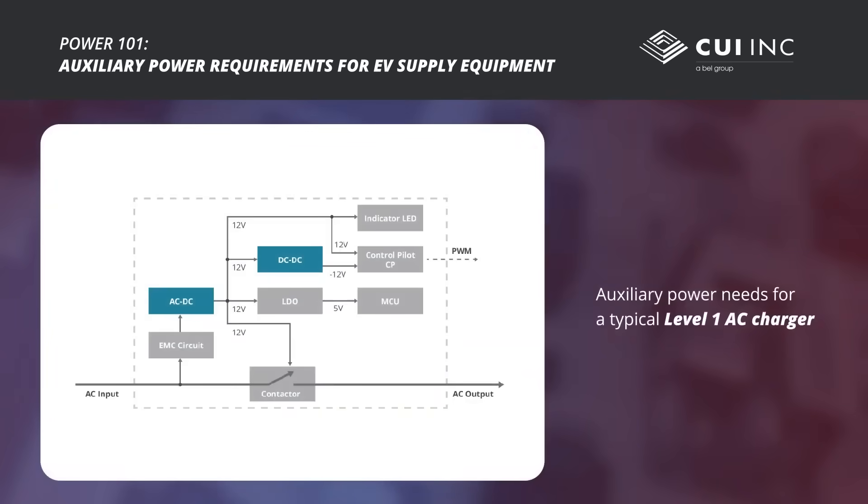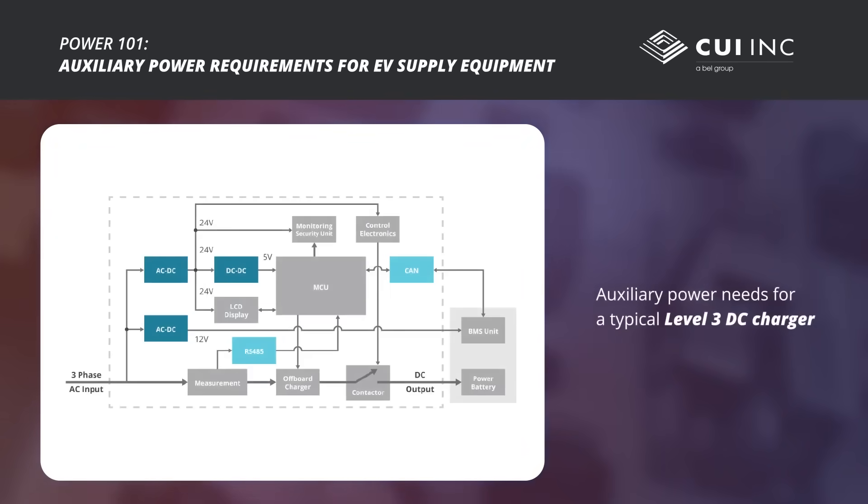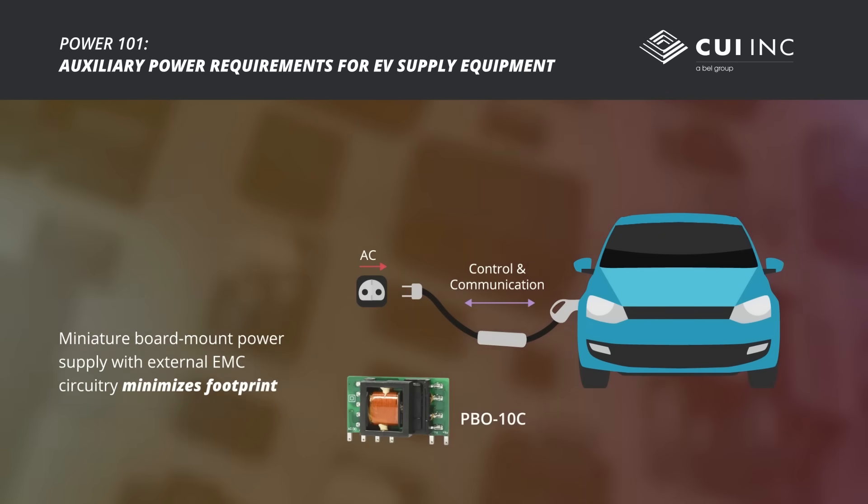Each charger requires auxiliary power for internal circuits such as the contactor, microcontroller, displays, and communication. The requirements for the auxiliary power supply depend on the location and power level of the equipment. Auxiliary supplies for Level 1 charging typically use a miniature board mount AC to DC supply with external EMC circuitry for a minimal footprint.